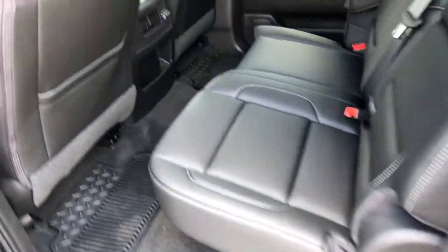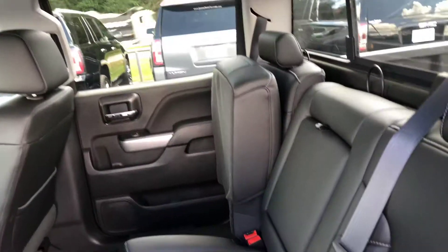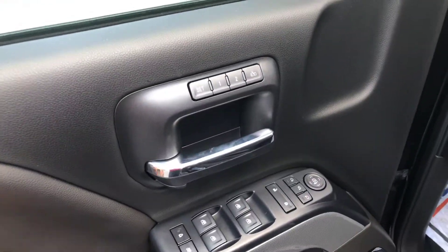I mainly just wanted to give you a quick look so you can see that the vehicle is still here and available. It's a nice jet black leather interior with a 60-40 split on the seats, six-way power adjustable seating, and of course you have power windows, mirrors, and locks.